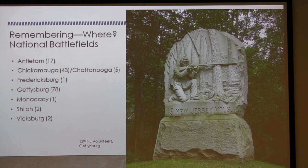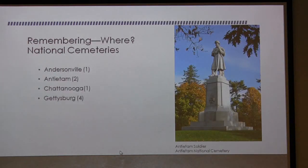Westerly granite is at all of the national battlefields. If you've been to Gettysburg, I'm thrilled. Each of these battlefields has a story to tell. Antietam has a wonderful collection of statues made of Westerly granite. Chickamauga is just full of Westerly granite and monuments you probably have not seen. We have one at Fredericksburg, one at Monocacy, two at Shiloh, two at Vicksburg, and at least 78 in Gettysburg — including this one of the 13th New Jersey Volunteers.